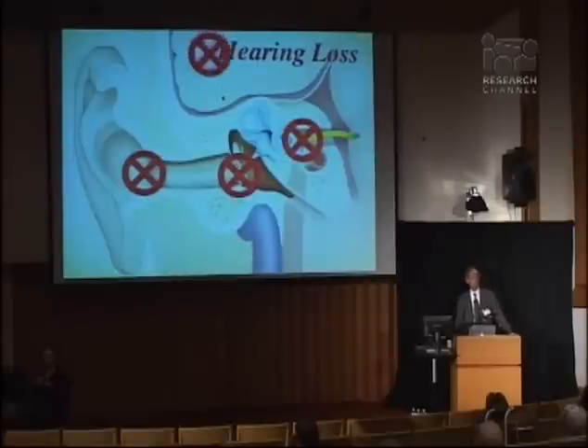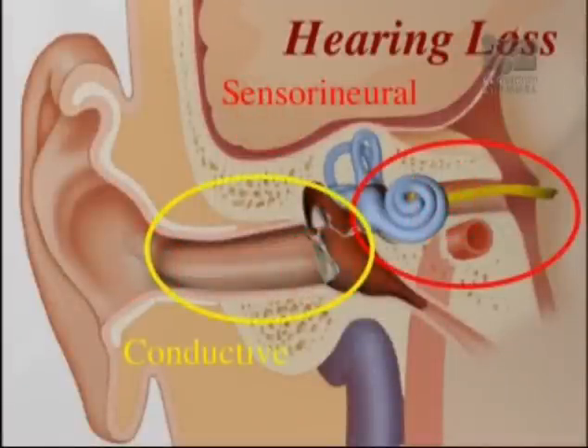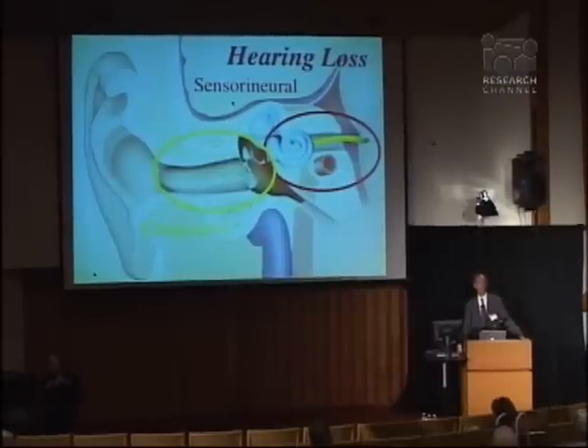Hearing loss can occur from a deficit of any one of those four parts. In general, we break down hearing loss into two broad categories: conductive hearing loss, which is a mechanical deficit — the problem getting the sound vibrations from the environment to the inner ear — and sensorineural hearing loss, which is a problem converting that vibration to an electrical signal that the nerves and brain can understand. It's really that sensorineural part that we're going to focus on today.